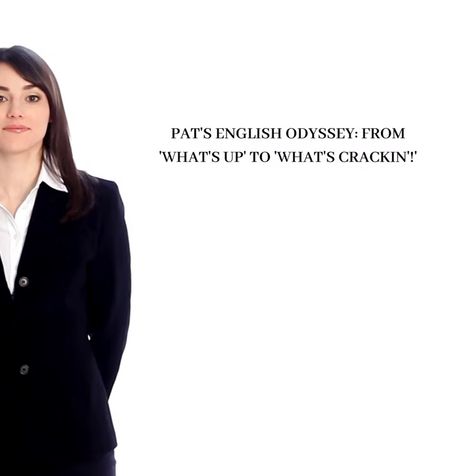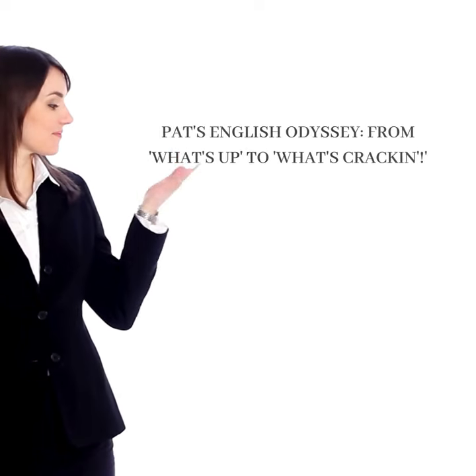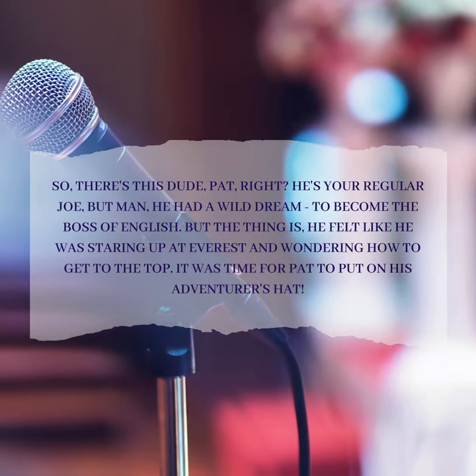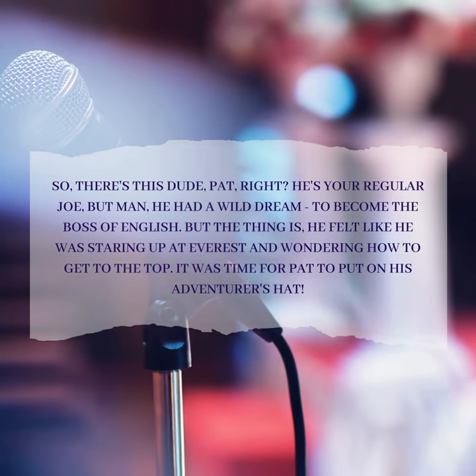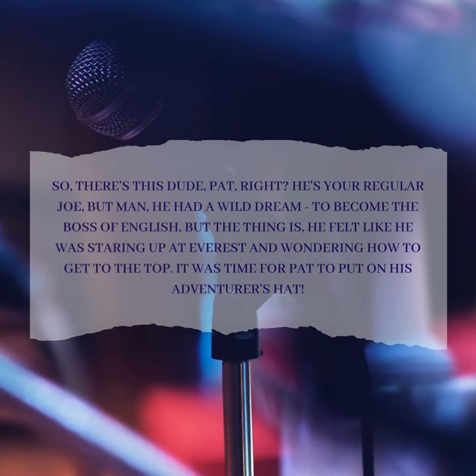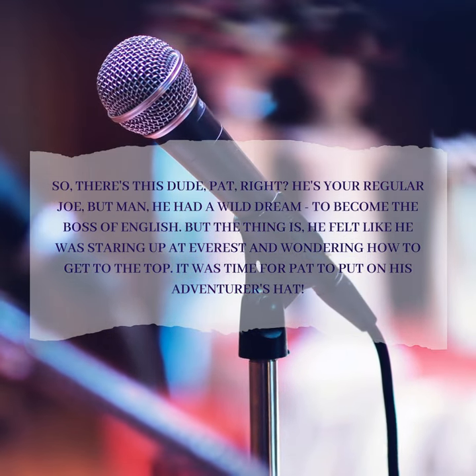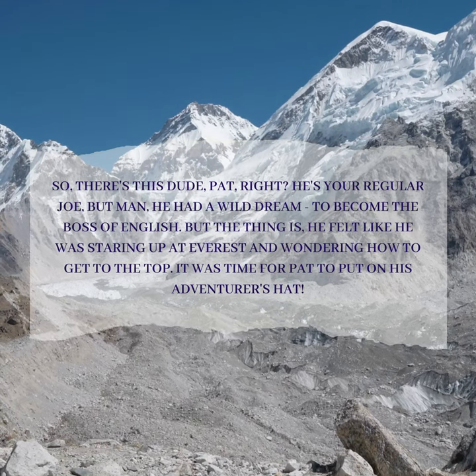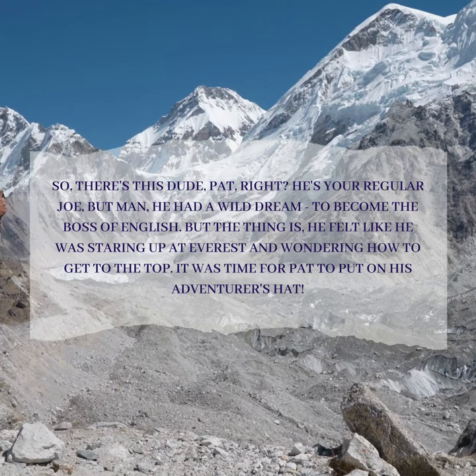Pat's English Odyssey: From 'What's Up' to 'What's Crackin'.' There's this dude, Pat — he's your regular Joe, but he had a wild dream: to become the boss of English. The thing is, he felt like he was staring up at Everest wondering how to get to the top. It was time for Pat to put on his adventurer's hat.